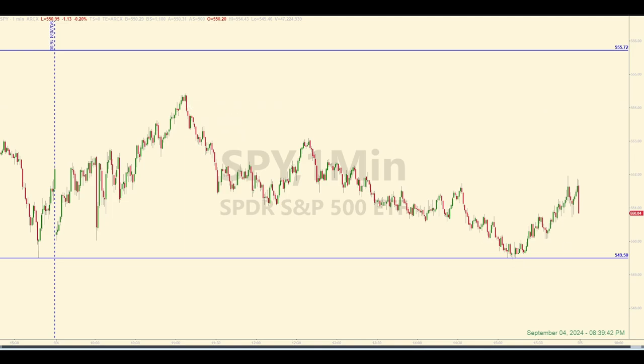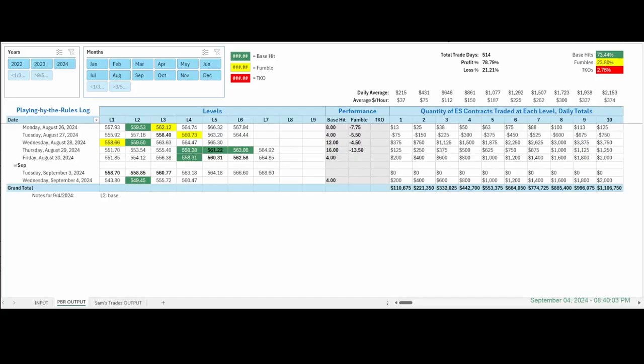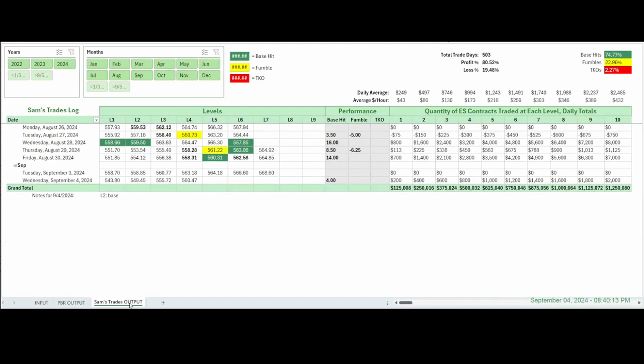We'll just take this one trade for the day — not complaining. Should be fairly straightforward. Here is the playing by the rules log — one base hit at 549.45 or 549.50, four points. Same thing I did on a couple of contracts. Here are the notes, and as usual you can look at all the averages and totals. This is everything from 2022 through today. That's pretty much all I have today. Come back tomorrow and do it again with new levels. Hope you found this interesting and helpful. Thanks for watching — consider subscribing if you haven't already. Catch you in the recap video for tomorrow. Have a great rest of your day.